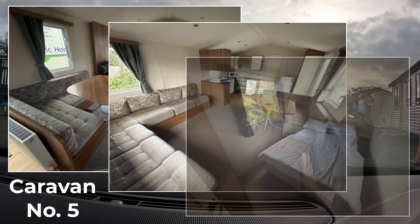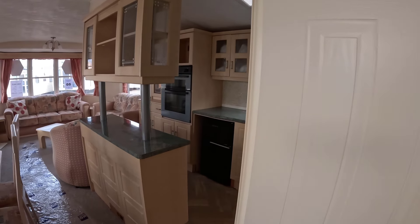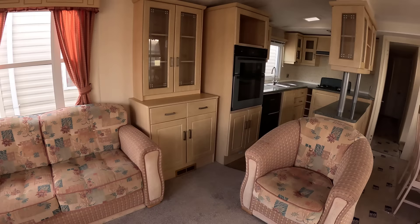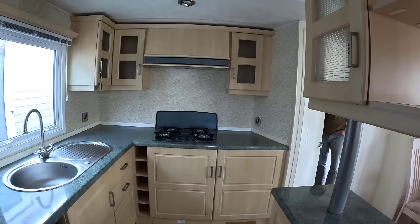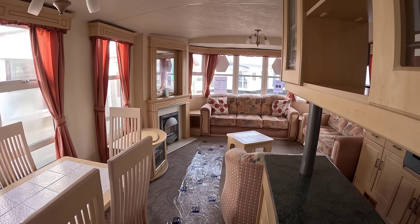After two hours of looking around, we finally picked one. We went with this Atlas Dynasty, which looks beautiful and is going to be our temporary home for the next few months. It's older than a lot of the others we looked at but it's really well maintained and really clean. The layout is more homely than some other caravans — old fashioned but we quite like that. A bonus is that it has a door separating the kitchen and living area from the rest of the caravan, which will be great for keeping the dogs in or out. We're really excited to get it delivered to Wales and set up.